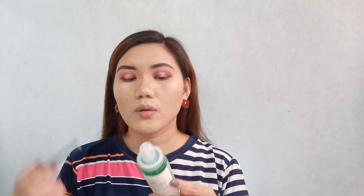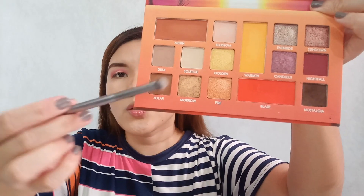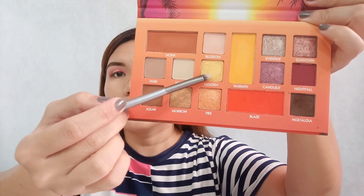Now let's use our mist again — my favorite is the Skin Mattifying Mist with D3 extract from Looks Organics. We're going to use the E10 smudger brush. For more intense color on the middle part of the eyes, the shimmer we'll apply is Golden.